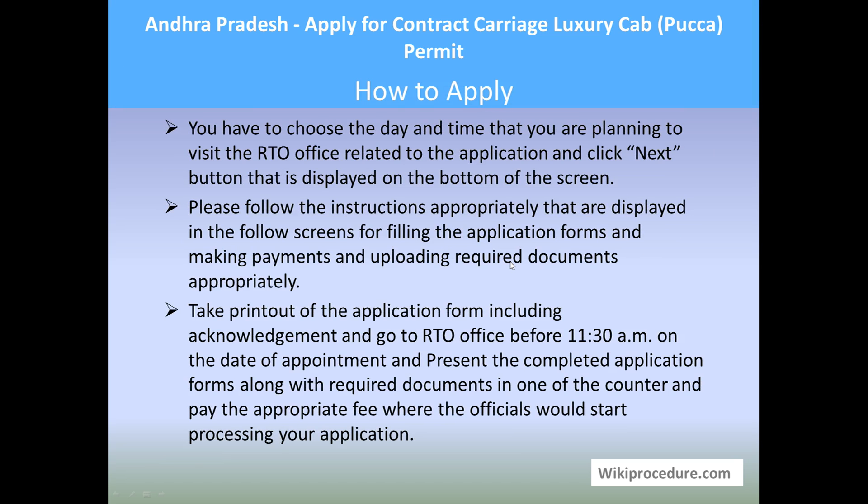You will be taken to another window where you will be asked to enter details and upload all the required documents to proceed further. After completing the initial application procedure, you will be given an acknowledgement to meet the officials on a set date. Take a printout of the acknowledgement and the online application documents. Go to the RTO office before 11:30 AM on the set date, submit the documents to the officer, pay the fees at the right counter, and the officials will process your application to grant the contract carriage luxury cab permit.